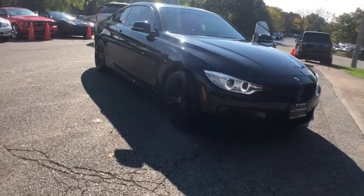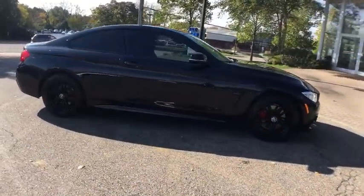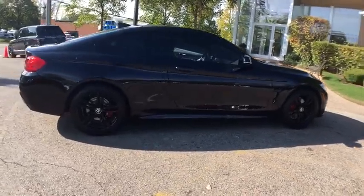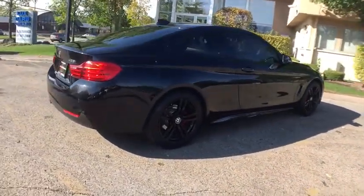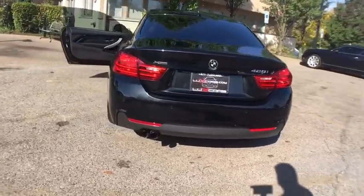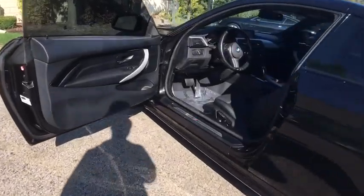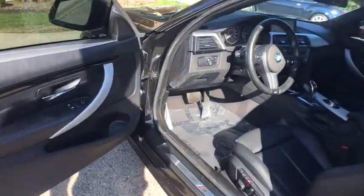Super loaded, very clean 2014 BMW 428i M Sport X Drive AWD. Features include Navigation, Backup Camera, Premium Package, Heated Leather Seats, Driving Assistance Package, Keyless Start, Power Moon Roof, and Park Distance Control.